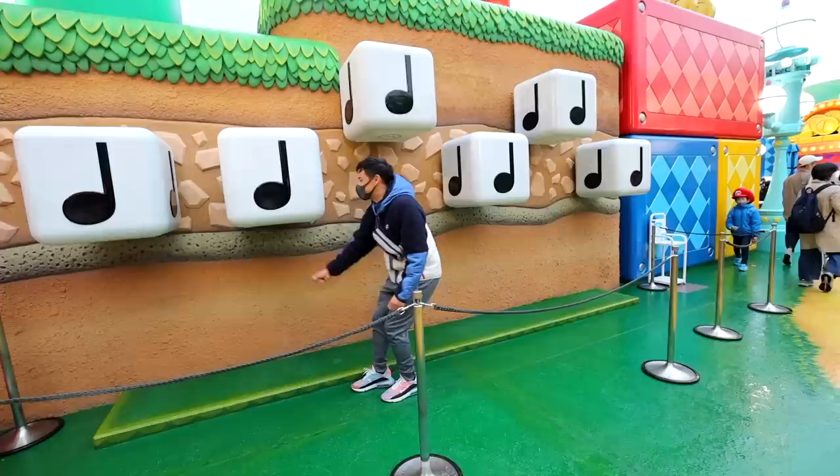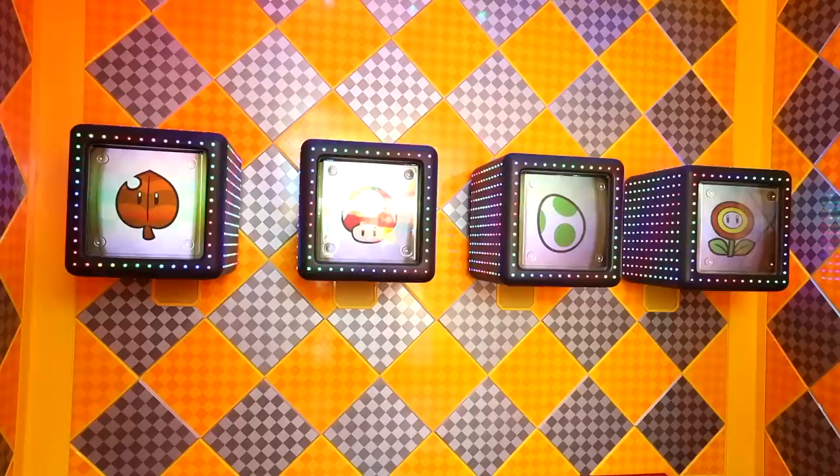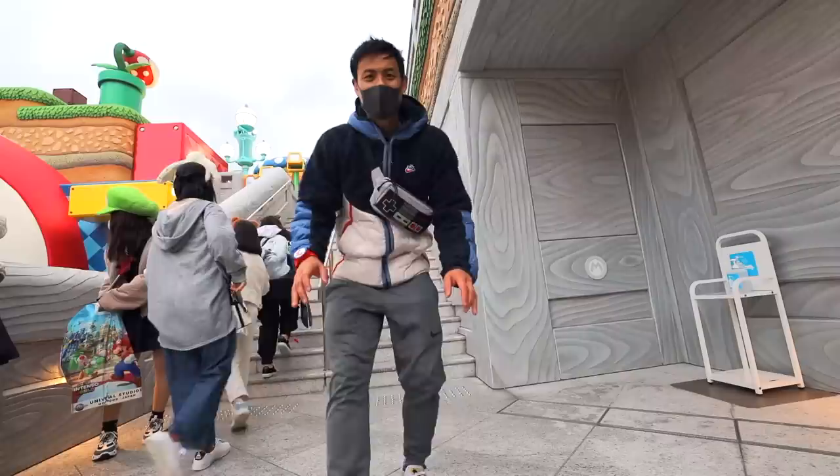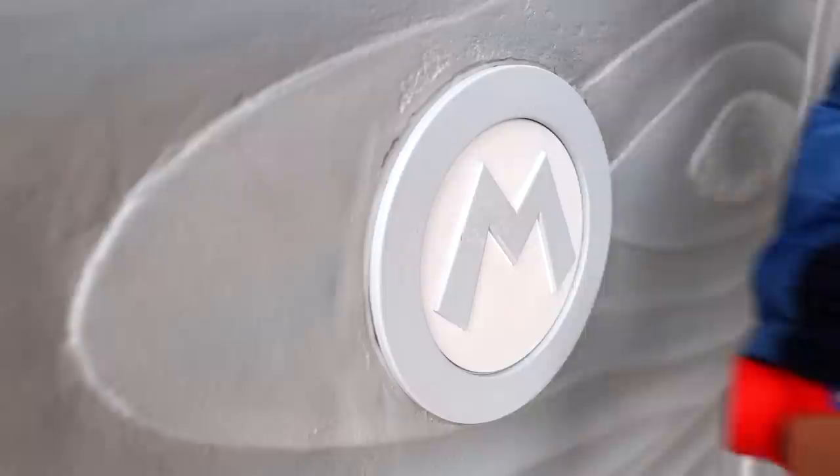To collect coins, I simply had to find a question mark box throughout the area, or play fun mini-games like this slot machine — just like in the real game. There are even secret little places where you can get items, like this Mario star right here.